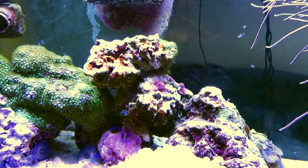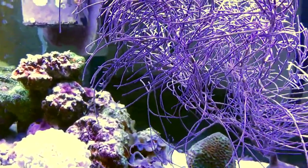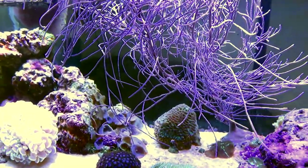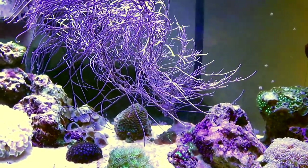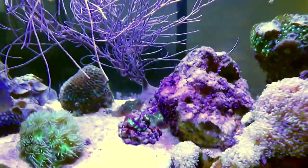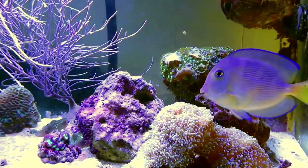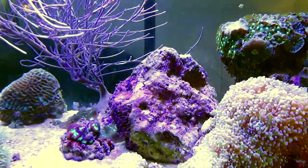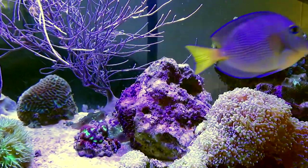You'll see that this gorgonian's polyps are closed up in the morning many times, and it has a whole different look than during the day. In the next hour or so it will be fully extended, but right now I like it — it's just a different atmosphere in the morning. The corals look a little different, the tank is just getting up, and the gorgonian is a beautiful purple. Later on as the polyps extend it'll get into more of a tannish brown color.